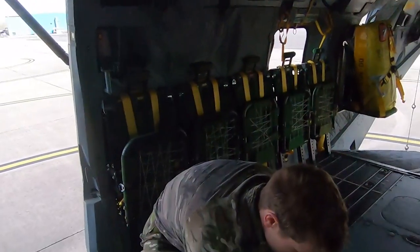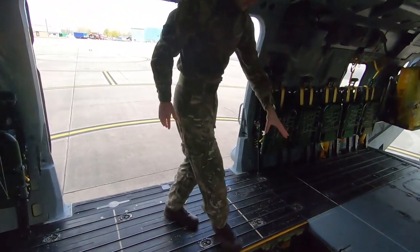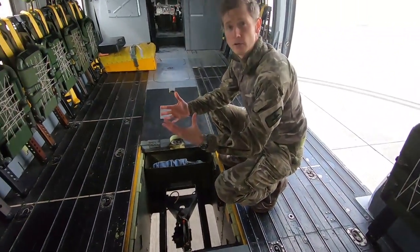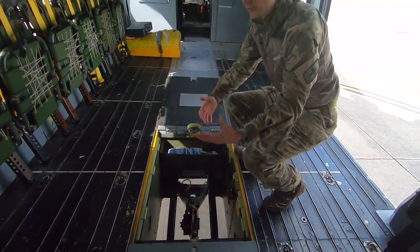A big feature in terms of moving stores around: down here we've got the hook. You can put over four tonnes on this, and it will move all sorts of equipment on the giant hook and strop system underneath the aircraft. We can even move fairly large vehicles — heavily laden Land Rovers, that kind of thing.